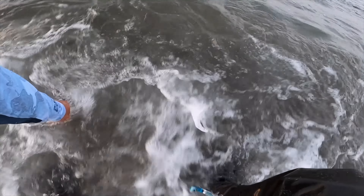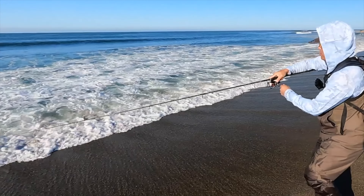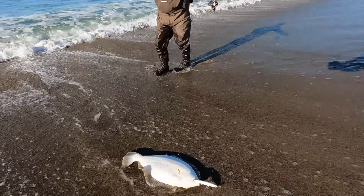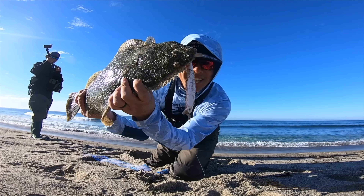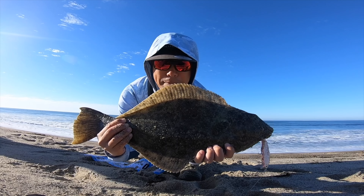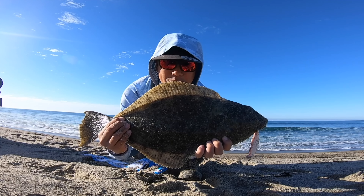It's pulling drag. Fish on guys, fish on! Out of nowhere, guys — might be illegal. Yeah, that's illegal. Nice — yes sir! Got a legal halibut, man, just barely on the 22. Got one on the cherry berry, the Lucky Craft Flash Minnow 110.